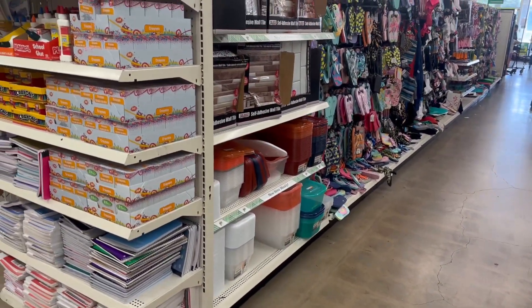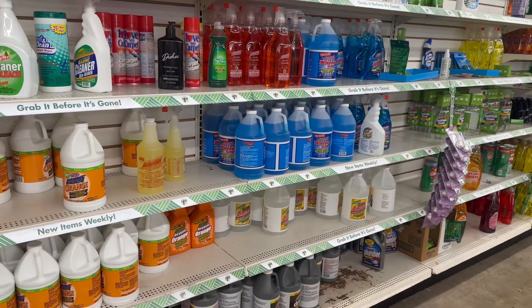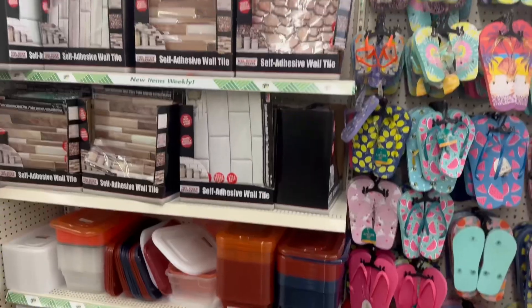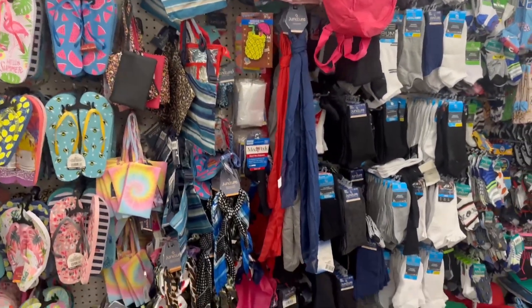Let's look and see if they've got any new cleaning supplies. Nope — let's look over in this area. They've got a lot of flip-flops and little purses.